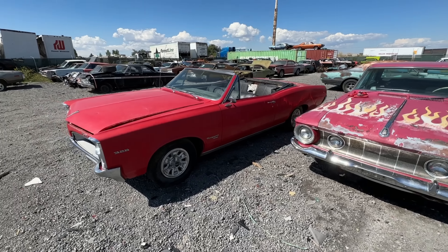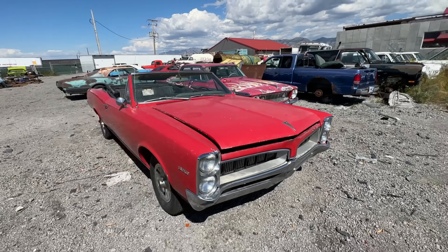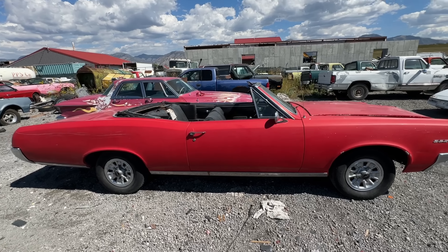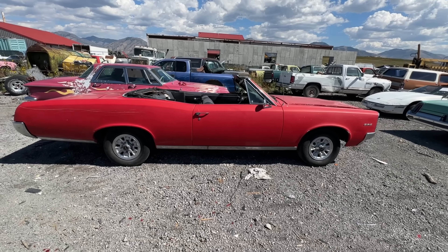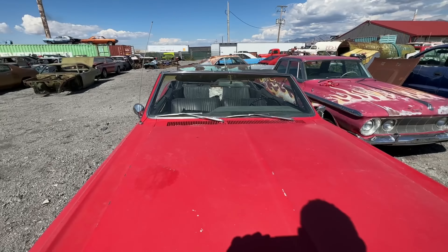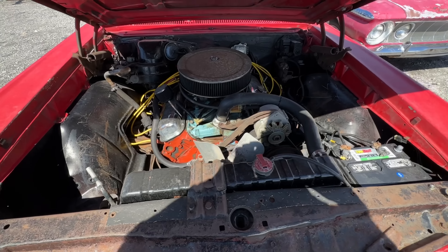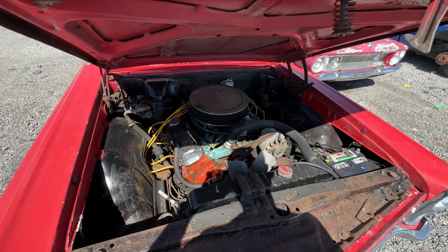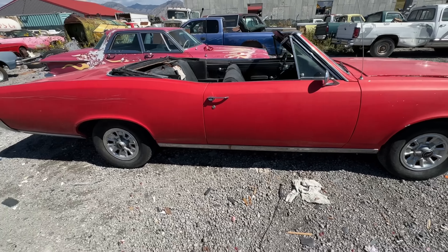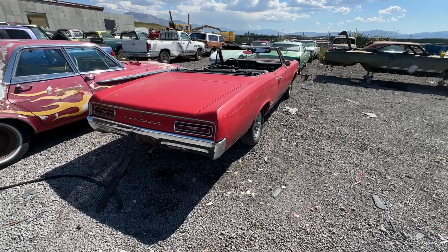This Tempest convertible runs and drives and is super solid — originally blue. It's a really cool, really clean car. Would not take much to make it a daily driver. Does need interior work and a roof, but that car is so cool — has a V8 in it. I have driven it around the yard. It will need brake work and some love from sitting, but it is super solid. I'm going to do a whole video just on that car.